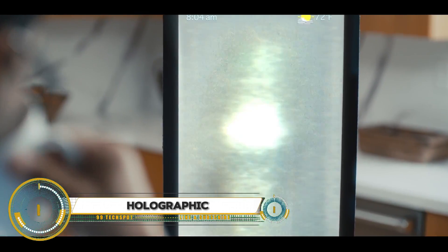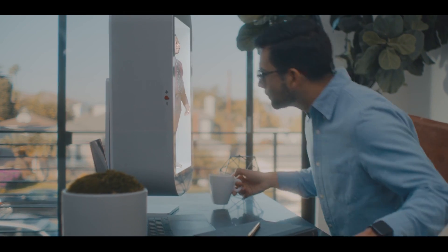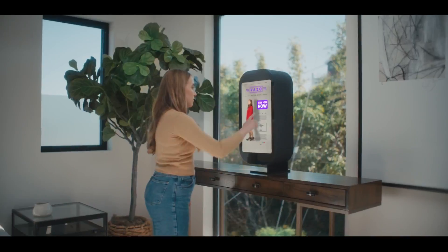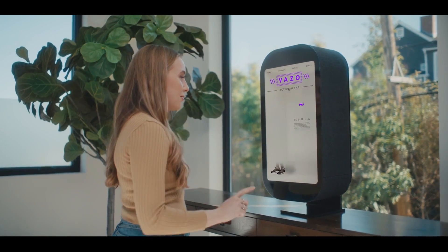The Proto M by Proto Hologram is the world's first tabletop holographic communication and media device, transforming how we interact with digital content. This sleek 21.5-inch volumetric display offers a lifelike holographic experience, making it seem like the person or content is right there in the room.